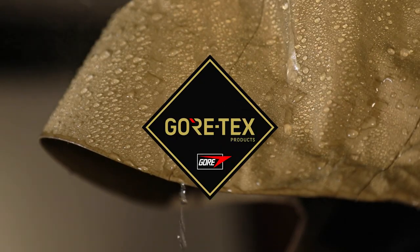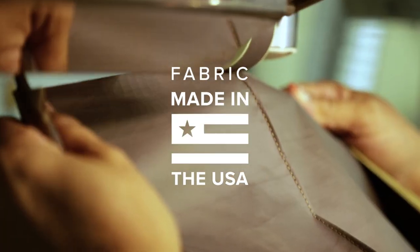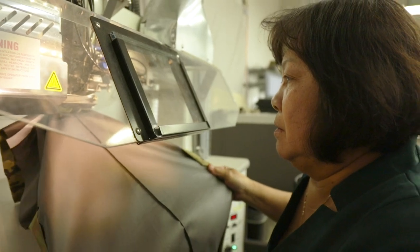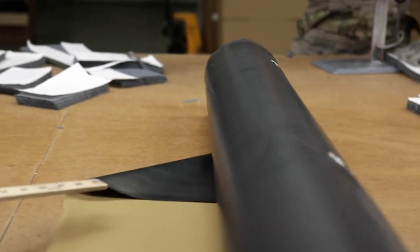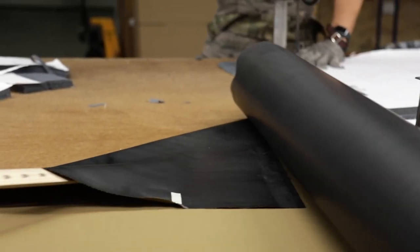It's a Gore-Tex fabric, and it's an extra special fabric because it's made in America. It's actually from part of our military line — an upcycled story in that we have taken that fabric and brought you this Dry Light Jacket.